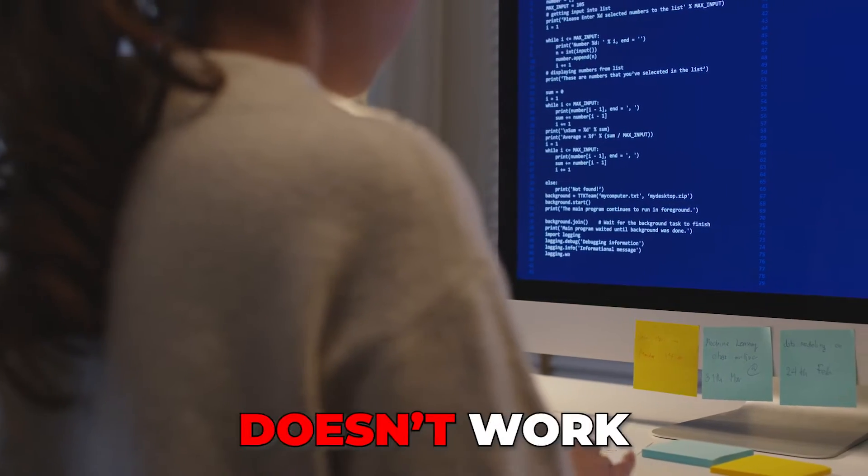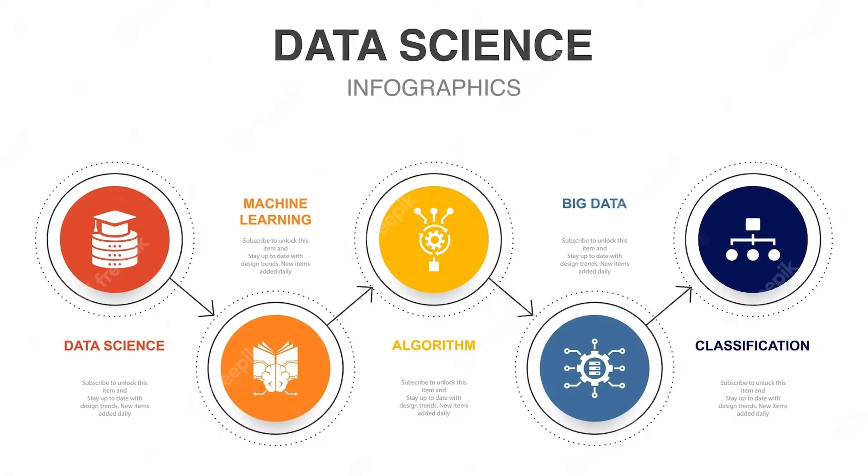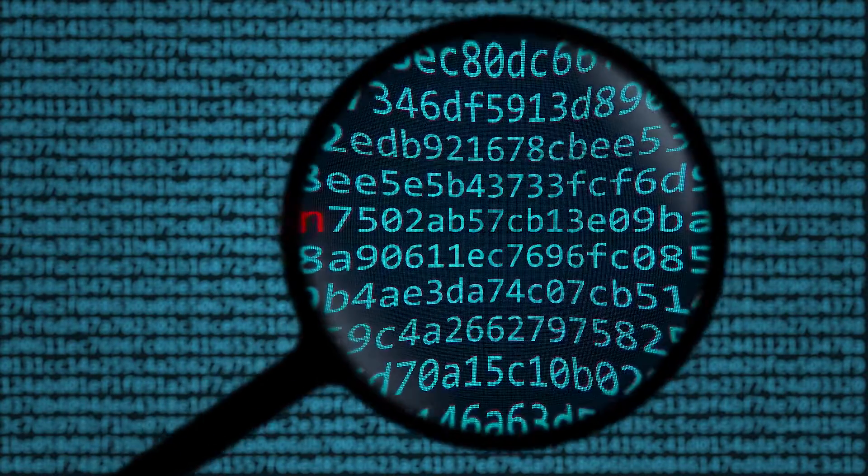The thing is that the data scientist doesn't really work like other data roles. If you're a data engineer you'll have relatively specific responsibilities, like for example building data pipelines, but if you're a data scientist you don't really have that. Instead we have to take a deeper look.